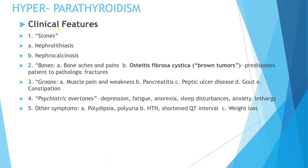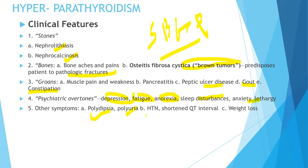Now let's talk about the clinical features. The mnemonic is: stones, bones, groans, and psychiatric overtones — you need to remember this for the rest of your lives. Stones: nephrolithiasis and nephrocalcinosis. Bones: bone pain, and osteitis fibrosa cystica (the brown tumor), which predisposes the patient to pathological fractures. Groans: muscle pain and weakness, pancreatitis, peptic ulcer disease, gut issues, and constipation. Psychiatric overtones: depression, fatigue, anorexia, sleep disturbances, anxiety, lethargy. Other symptoms include polydipsia, polyuria, hypertension, shortened QT interval, and weight loss.